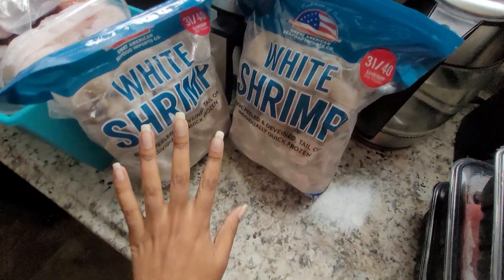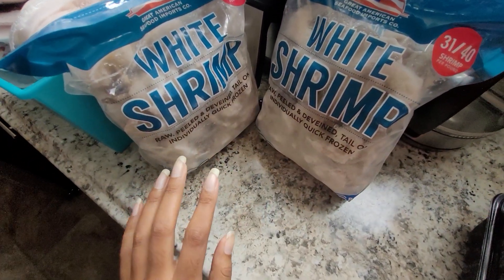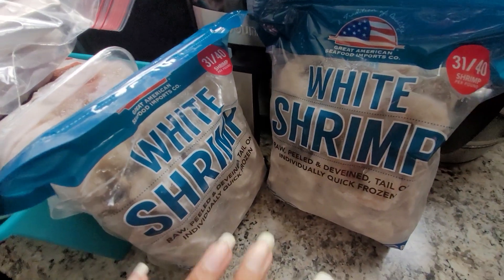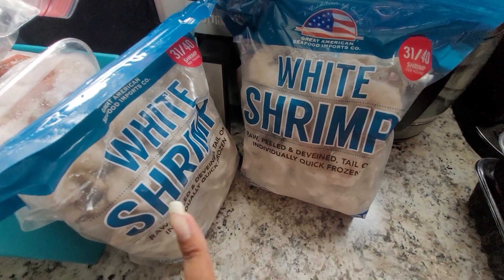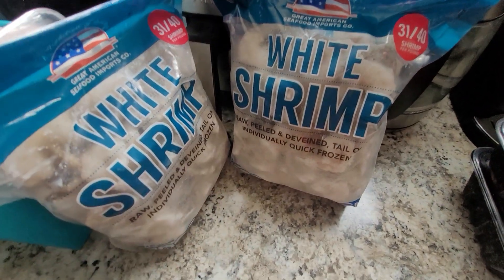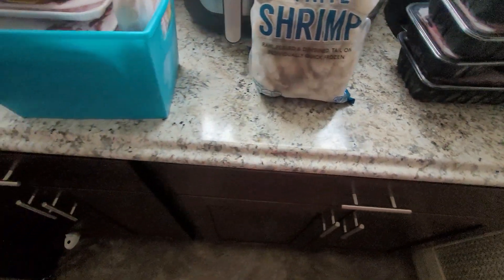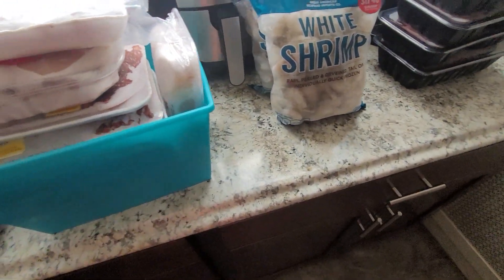From Cousins I also got two packs of white shrimp. They are raw, peeled, and de-veined, and they were $9.99 a bag for two-pound bags, which is a great deal for peeled and de-veined. You don't have to do any work — I basically just thaw them out, rinse them off, and season them up and cook them.